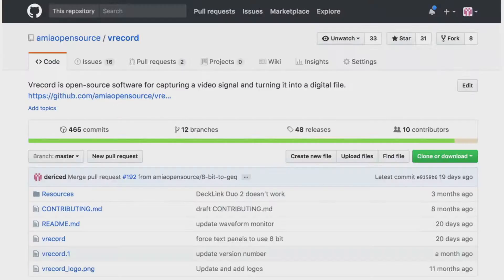vrecord is on GitHub. I'll take questions now — thank you for coming.